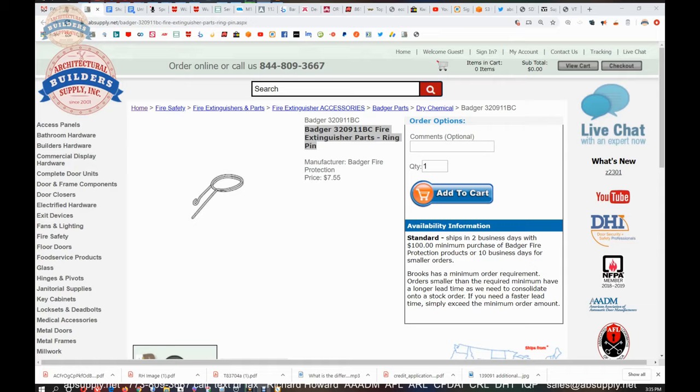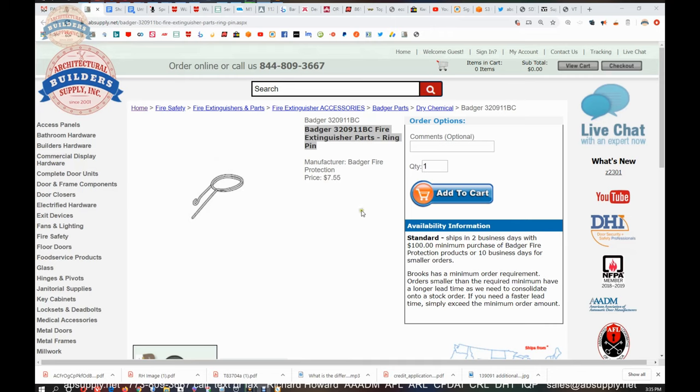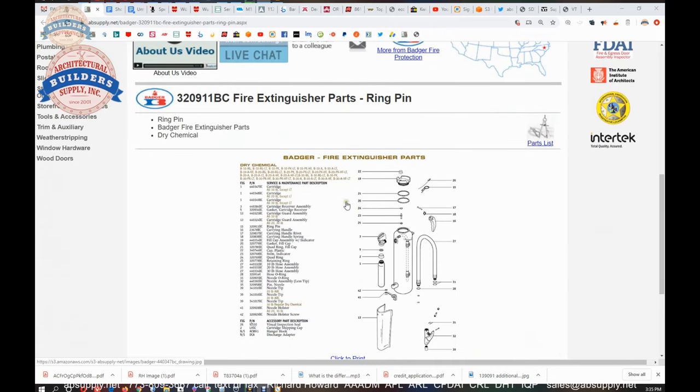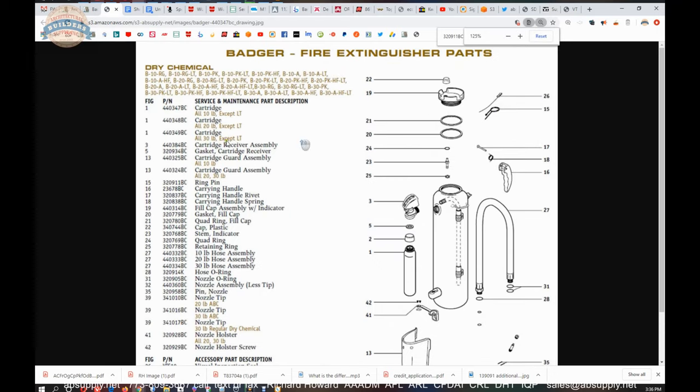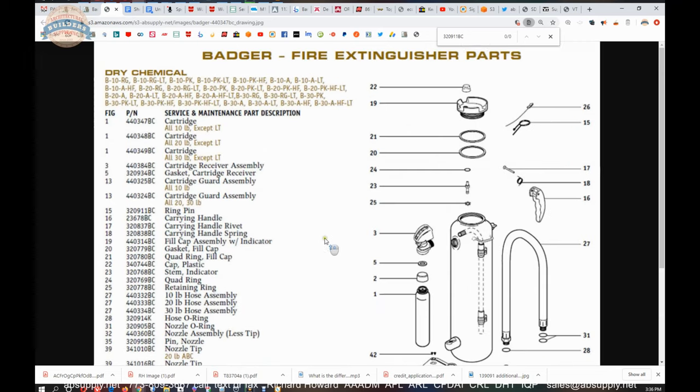Now there is a link below this video to the parts diagram — let's pull that up now and take a closer look. So this is the item that we are looking at and that parts drawing is here. We have got the 320911BC, and when we pull that up, we can see that it is part 15, which will be our 320911BC Ring Pull.